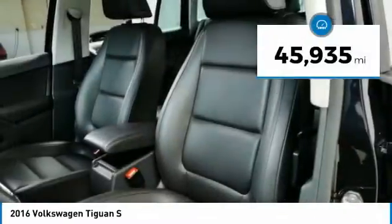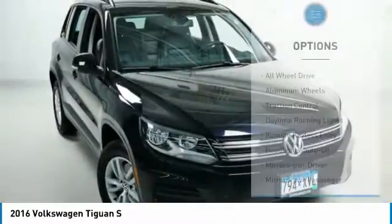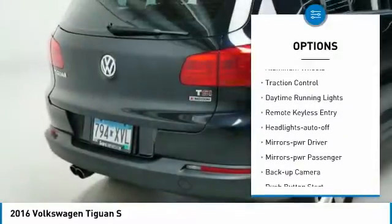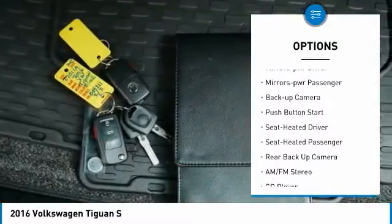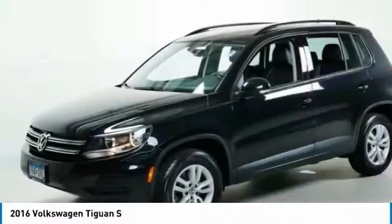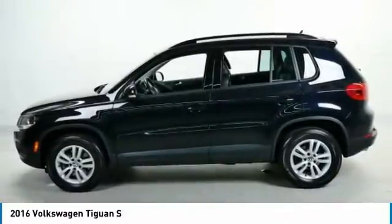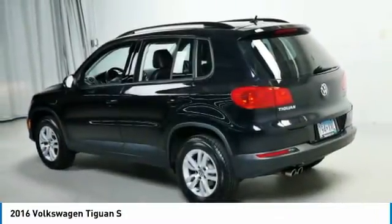This vehicle has less than 50,000 miles. Here are some of this vehicle's great options: all-wheel drive, aluminum wheels, traction control, daytime running lights, remote keyless entry, headlights auto off, mirror memory, mirrors power, passenger, backup camera, push button start. Your new ride is just a phone call away.